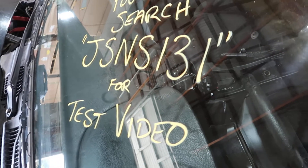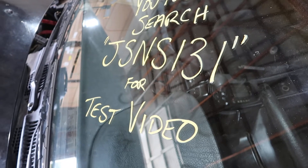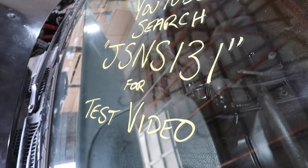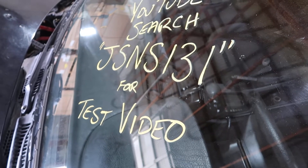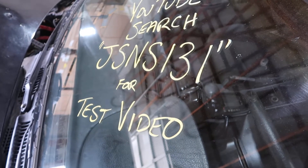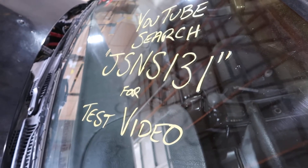This was JSNS131. You can visit our website at www.jnjoh.com or call us toll free at 1-800-425-1555. Thanks again for watching and as always, God bless America.